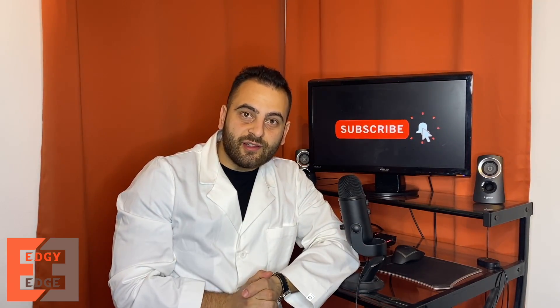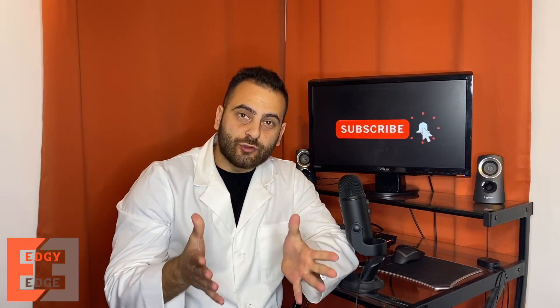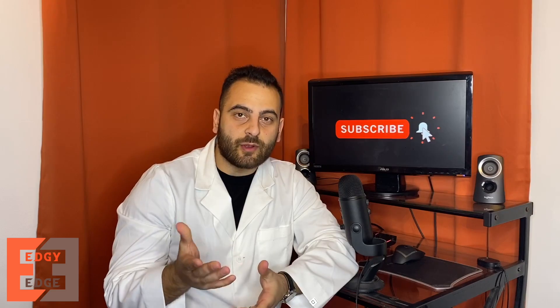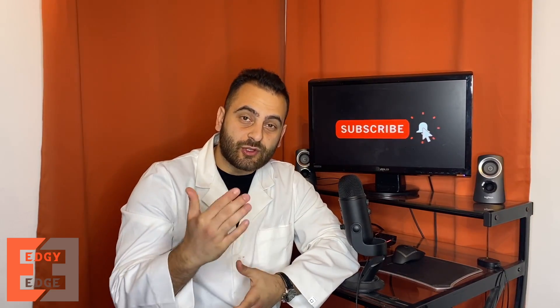Can zinc treat the coronavirus? Stay tuned to find out. Welcome back to the channel — for those of you who are new, my name is Edgeman, I'm a fourth-year pharmacy student, and I enjoy making these videos on common questions patients have about medications or any healthcare-related topics.